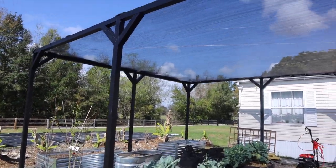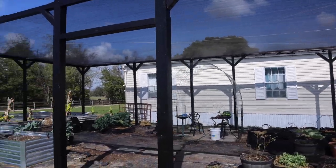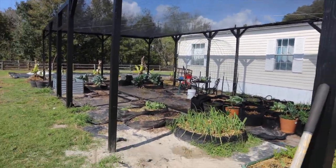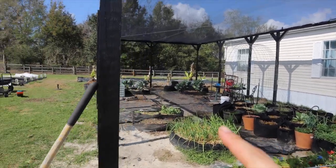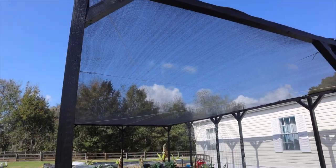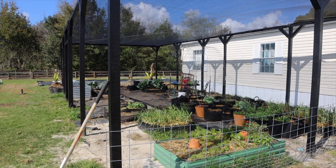The measurement of this whole enclosed area is about 21 by 40 feet. So we can grow a good amount of food here with at least 15 to 20 raised beds. I haven't calculated exactly how many 6 by 8 raised beds will fit, but we can definitely grow a good amount of food in this space.